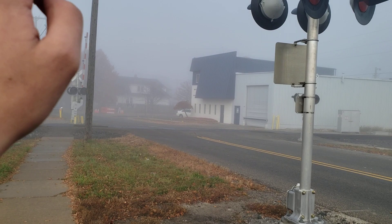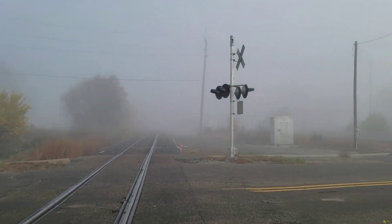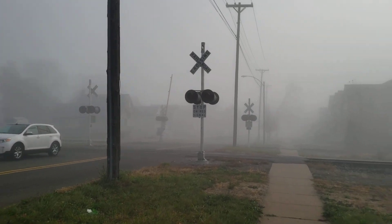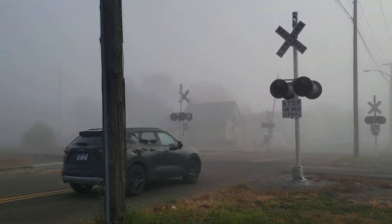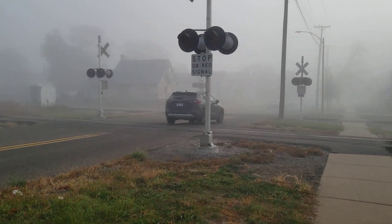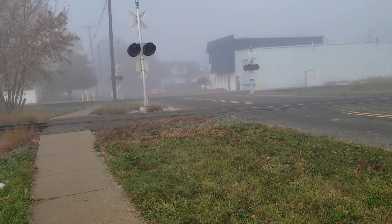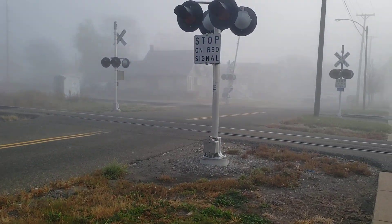When a Conrail train goes through here, these two mast signals will activate — the entire signals will activate — while these over here remain shut off. I'm actually using the Vinewood Avenue crossing as an example, although it isn't a perfect example because some of the signals here are not wired correctly. Ford Avenue is actually wired completely correctly, which is pretty neat — all the signals function exactly how they should be activating.